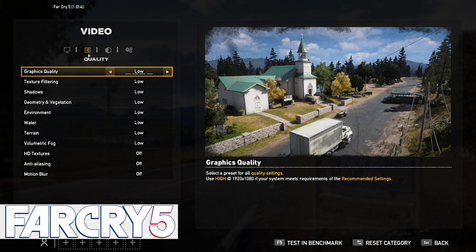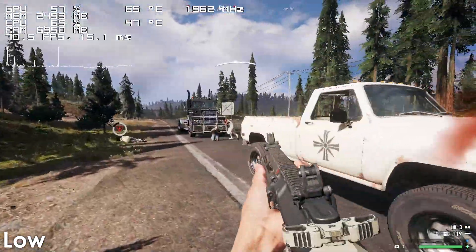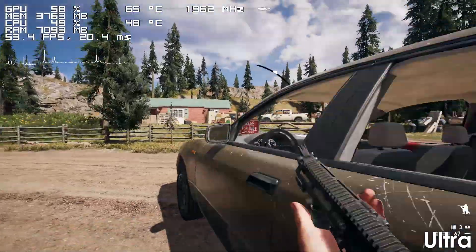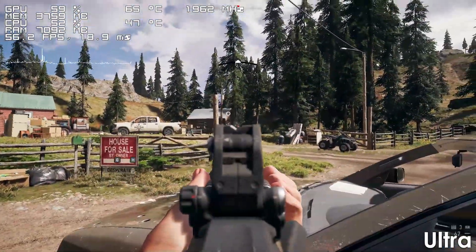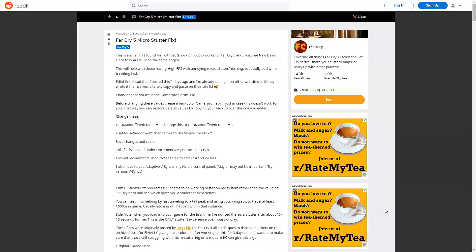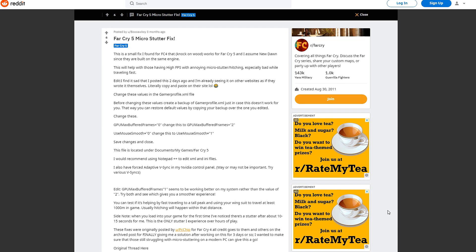Next up we have Far Cry 5, which doesn't run too bad using lowest settings. The framerate mostly tends to hover between 60 and 75 FPS, though once we increase the preset to ultra, it starts to frequently drop below 60 frames per second. The game also tends to stutter regardless of which settings we use, though it looks like these frame time spikes also happen on much better hardware. I actually looked it up a couple of days ago and I might have found a fix for it, the link for which I will leave in the description down below.